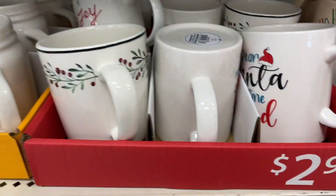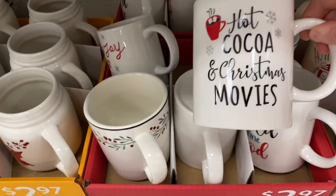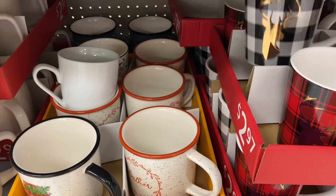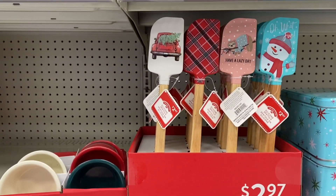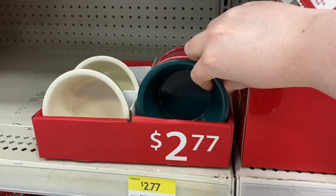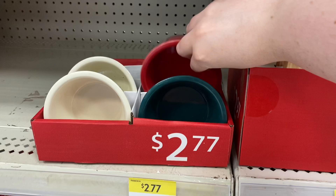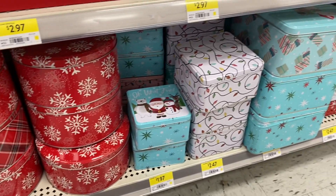There was a mug that matches the gravy boat and the bowls, and one that said 'Hot Cocoa and Christmas Movies.' All mugs were about $2.97. A really cute plate was $3.97, and another plaid one in black and white. Cute spatulas were $2.97 in four versions: the truck, the plaid, the sloth, and the snowman. For $2.77 there were cute ramekins in teal green, cream, and red. Some more tins below were $1.97 and $2.47.